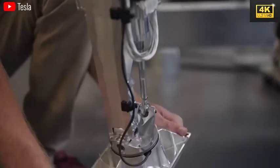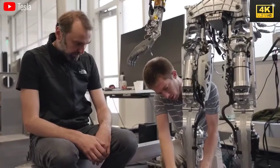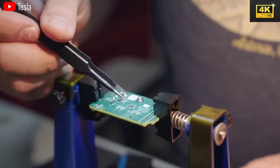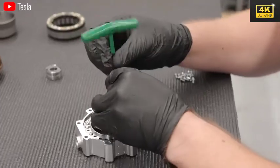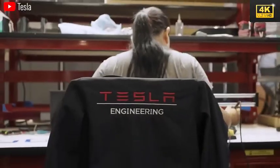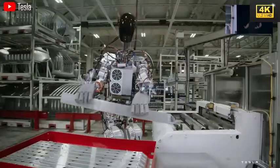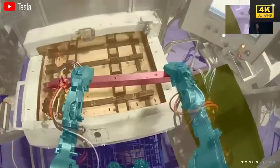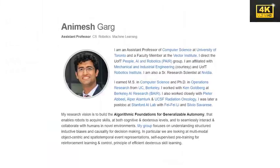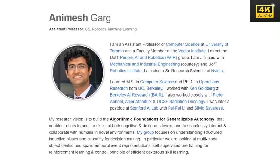The development of Optimus introduces considerable challenges, as Tesla must fabricate components from the ground up, lacking existing supply chains for humanoid robots. This necessitates innovative approaches in designing motors and sensors. The intricacies involved extend beyond engineering, encompassing the integration of advanced artificial intelligence and manufacturing processes, with many experts asserting that achieving practical applications will require substantial time and effort.